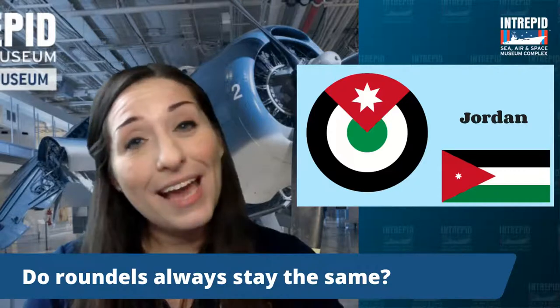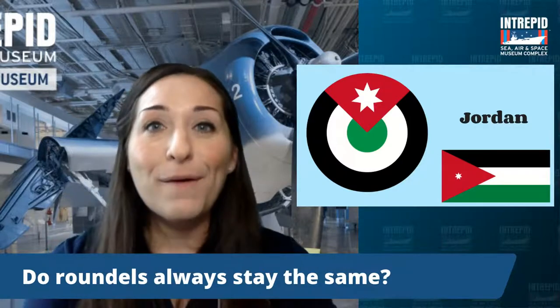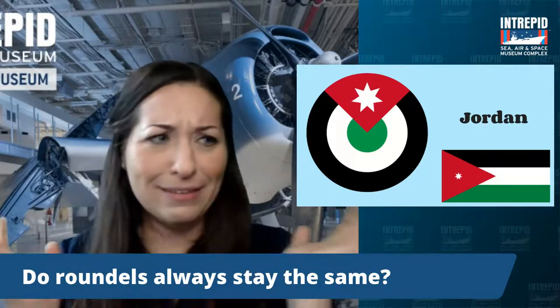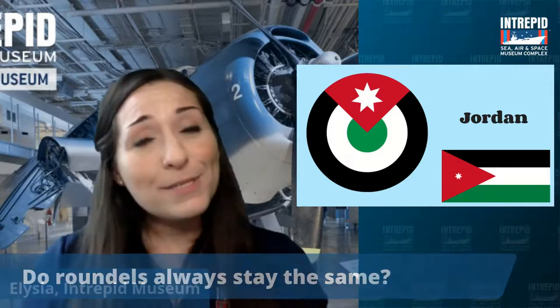Do roundels always stay the same? No, they absolutely can change over time. The American roundel changed — it started with the star and the red dot, then they removed the dot, and later added red stripes again. Countries' borders change too — countries disappear and get created. Ian mentions the Philippines has a diamond, which might reflect their flag or culture. All sorts of different symbols and shapes can be found on roundels.